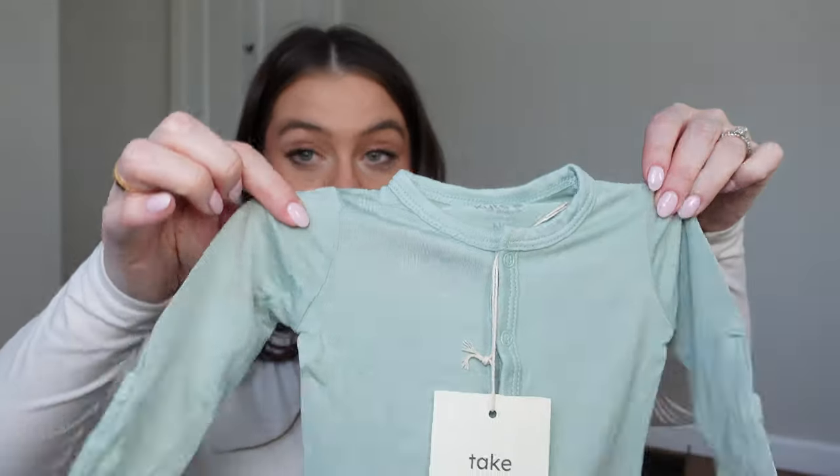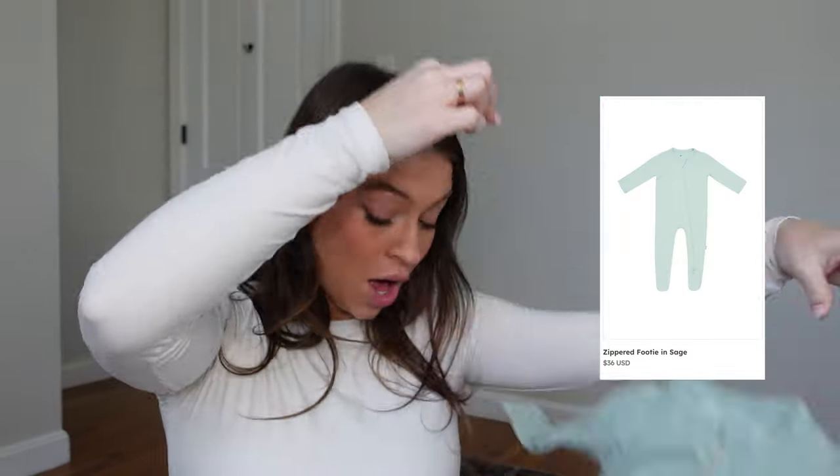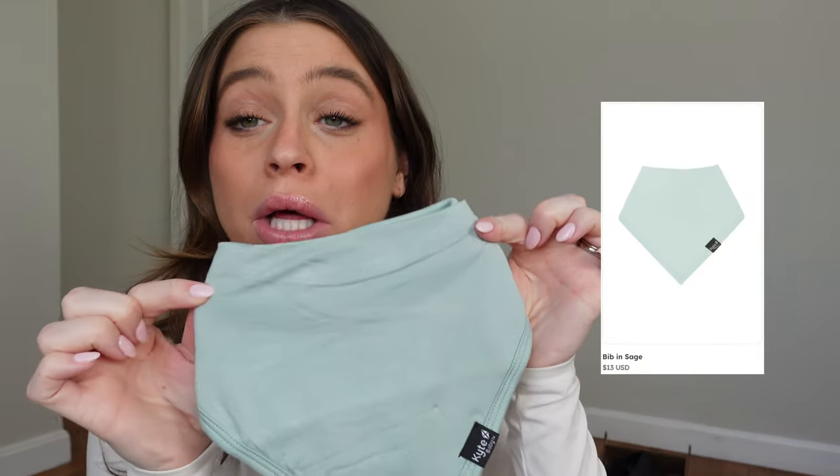It's maybe a little sad to say, but I have not bought one thing for this new baby — not one. So different when it's your second kid. If you're a new mom, remember: zippers, not snaps! Snaps are insane when you have a newborn. There's also a little bib. Thank you so much, Kyte Baby — everything is incredible.